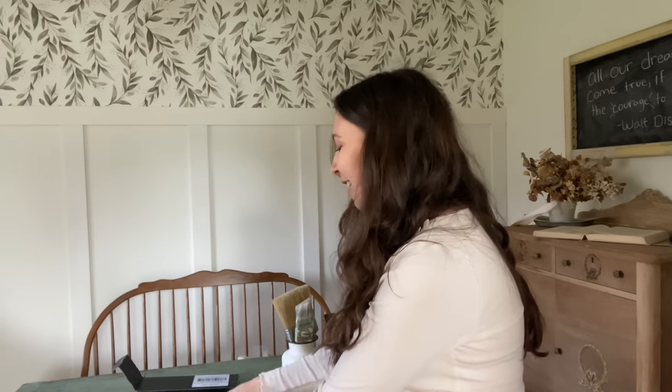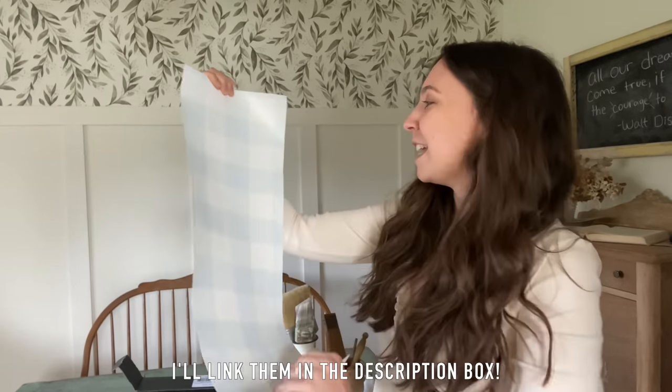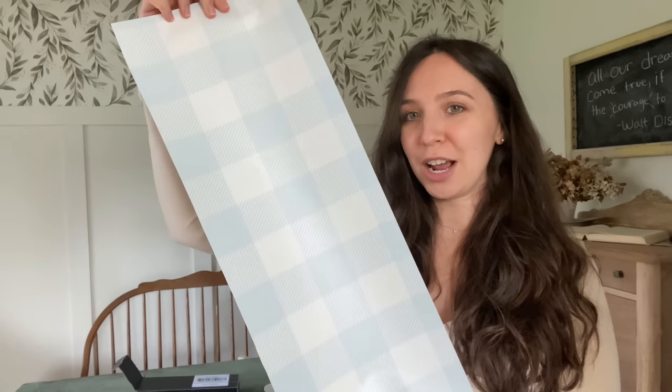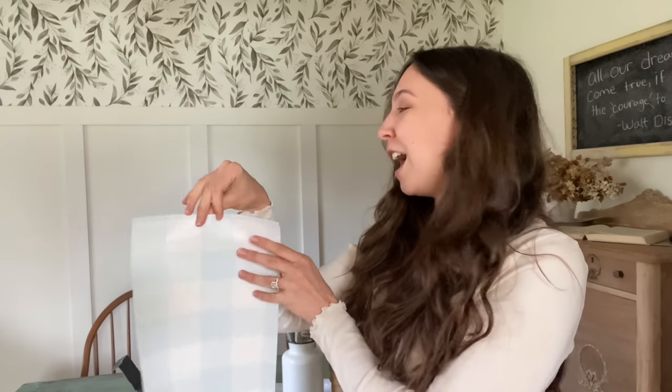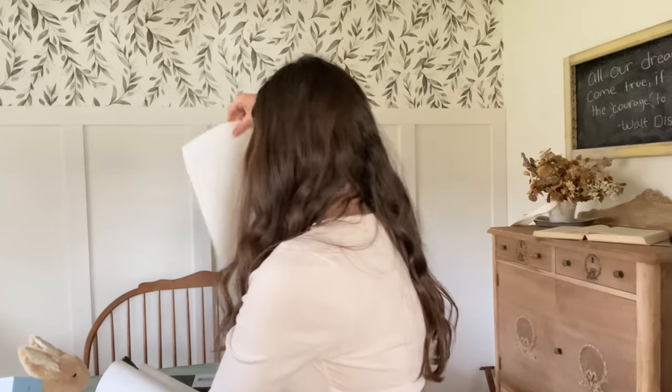So let's start with the first one — buffalo check, which is so cute. This color is beautiful. The theme of his nursery is going to be a 'gentle Beatrix Potter' — I don't want it to be very theme-y, like I don't want you to walk in and it's just Beatrix Potter everywhere. I just want to have little touches of Beatrix Potter. The next one — oh, this is so beautiful.